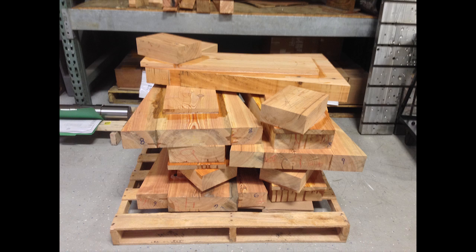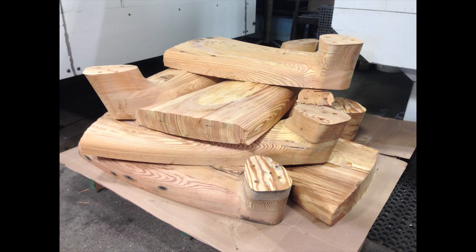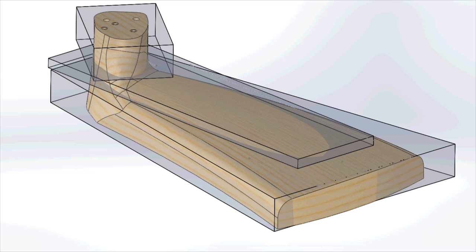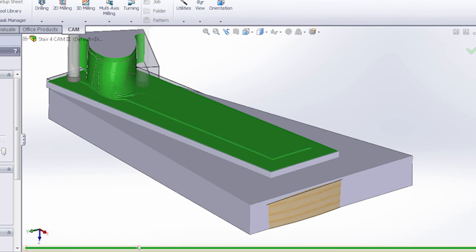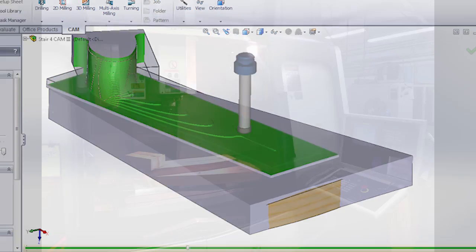The blocks then went on a pallet and magically turned into this — and by magic I mean a ton of mathematics and creative programming. With the model in the computer we determined the tool paths, then simulated the milling process to verify it would work correctly. Then we loaded the blocks into the CNC machine.